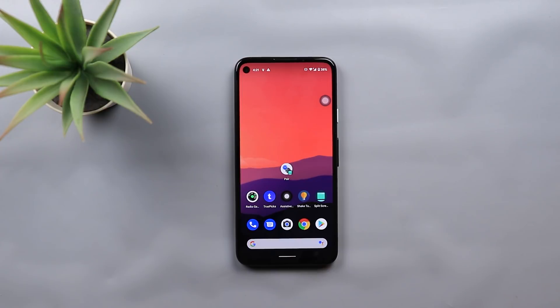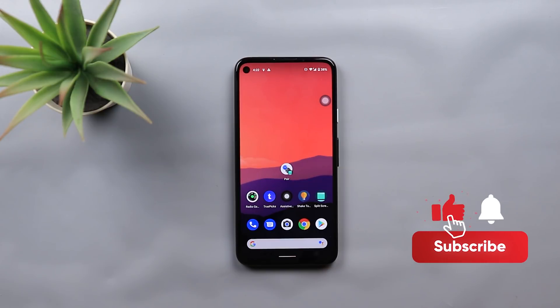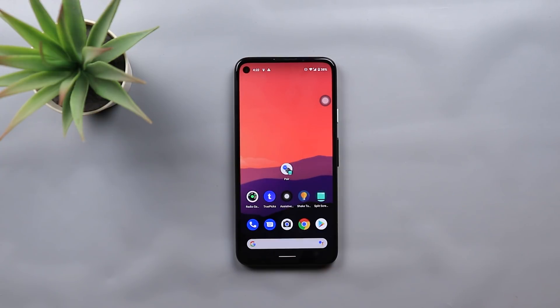That's pretty much it for today — those are the top five Android apps I spotted in October. All the download links will be in the description below. If you are interested in any, please let me know in the comments what you think. I hope you liked my video — if you did, please hit the thumbs up and subscribe for more videos. Thank you for watching.